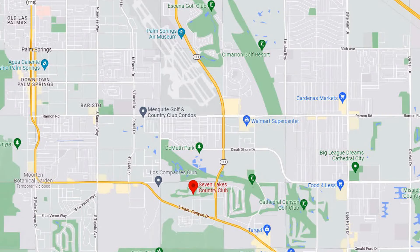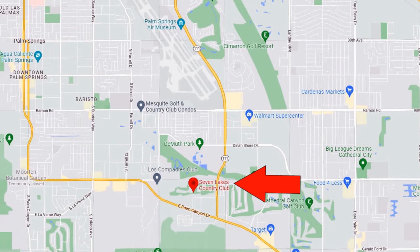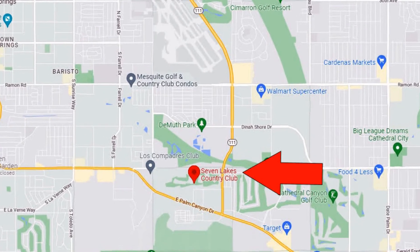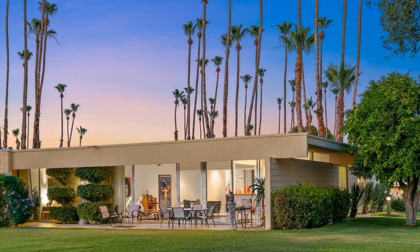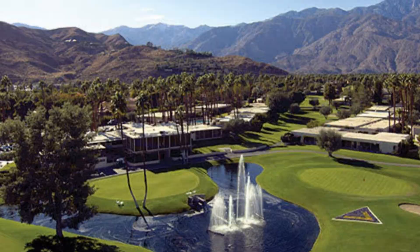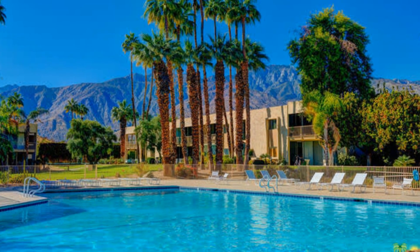Next to Tahquitz Creek is Seven Lakes. Seven Lakes is located in the Melody Ranch neighborhood of Palm Springs. This is where you can find green vistas, low-density, spacious mid-century designed homes and some challenging golf. There are spacious grounds with 15 pools and spas near each home that make it very convenient.